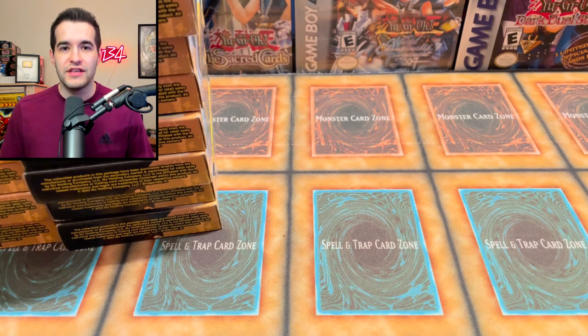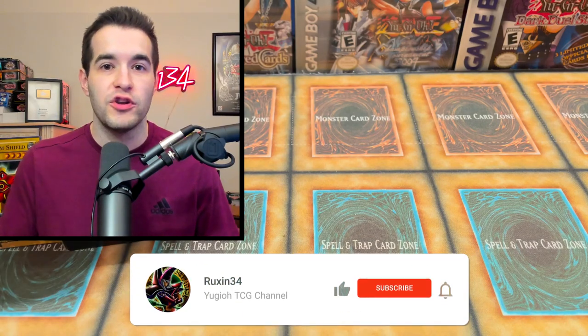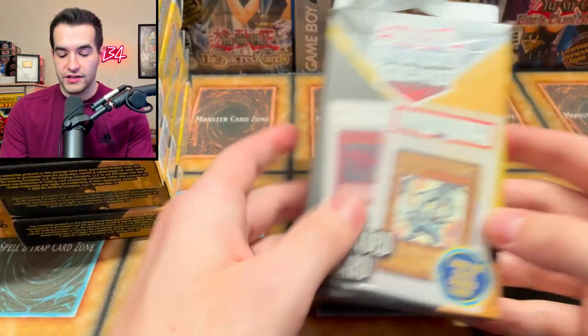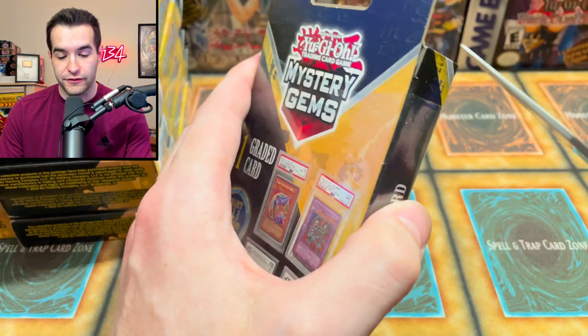Of course, we're going to have a giveaway in this video — every card we pull out of these. All you have to do is like this video, be subscribed, turn on the notification bell, and let me know what you want to see from these Mystery Gems boxes. Will we get that Blue Eyes White Dragon? I doubt it. Let's get right into it. If you sent me more, those will be opened in a different video, but we're starting off with 16 of them in this first video.